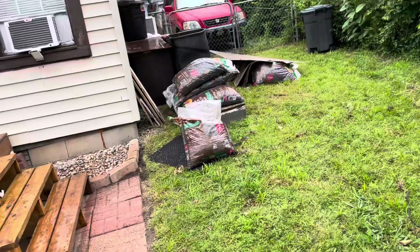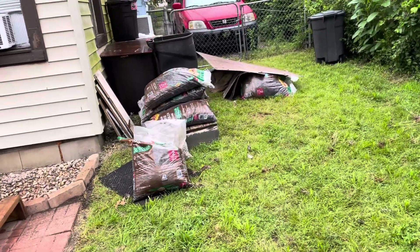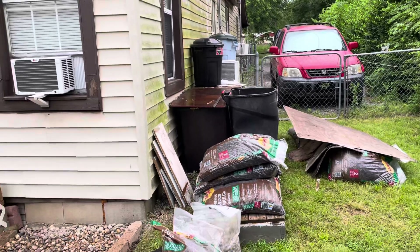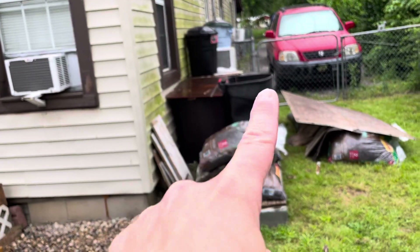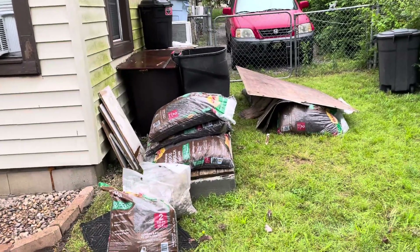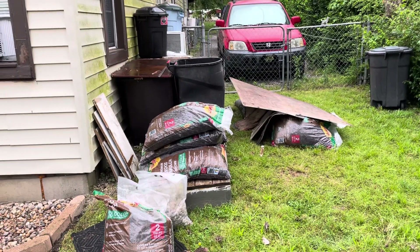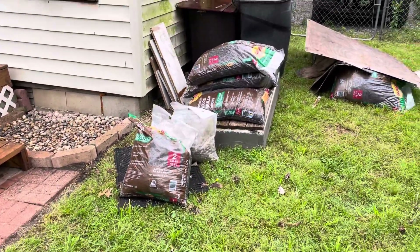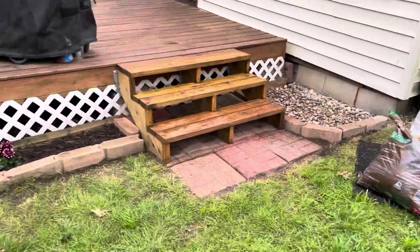I got a mess over here. I stacked some bags of mulch on top of that piece of plywood, which is on top of this stuff. That can caved in and made everything slide down, so I got a big mess to pick up. I have to get me a pallet and put all that extra mulch on it somewhere.